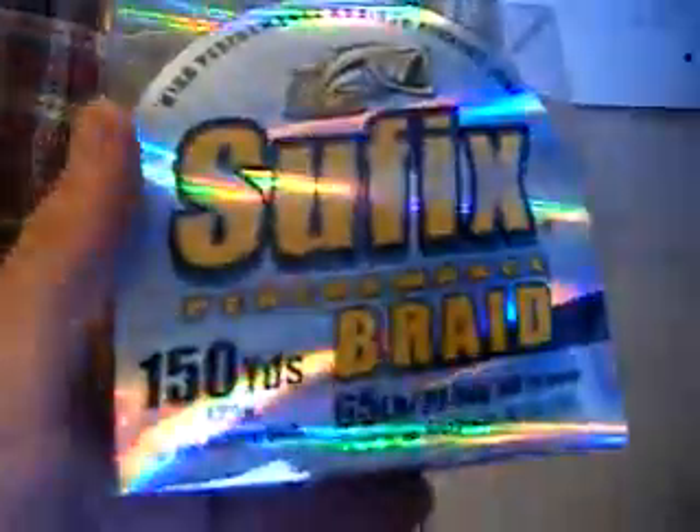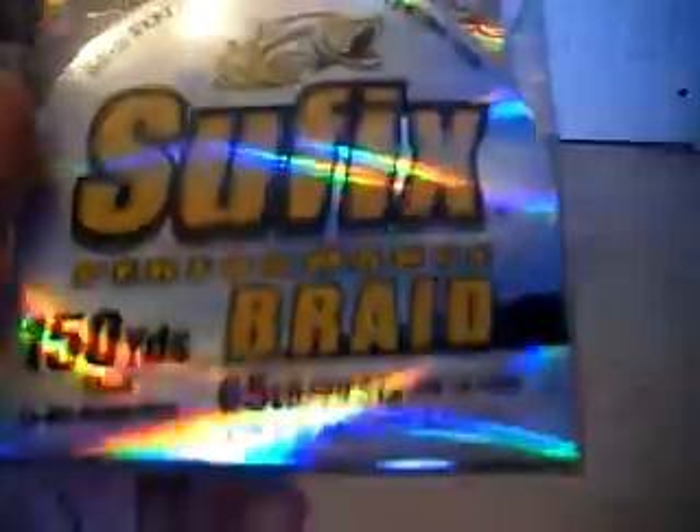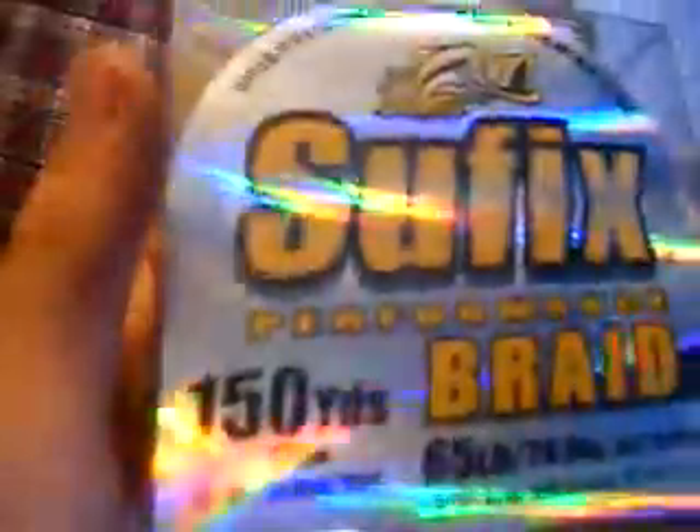The scum frog I got in the white. I got the Suffix brand, 65 pound braided — it's equivalent to 17 pounds of mono, 150 yards.